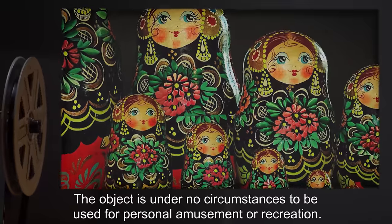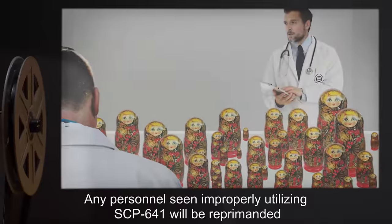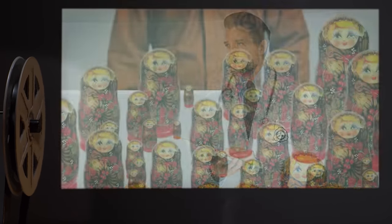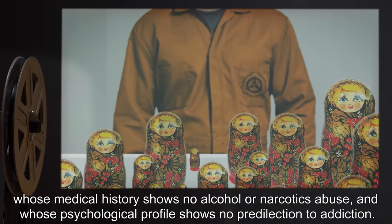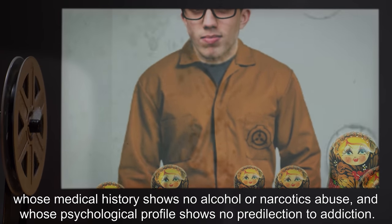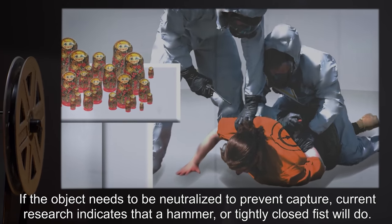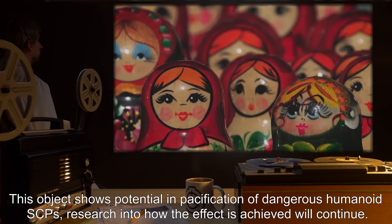Addendum: The object is under no circumstances to be used for personal amusement or recreation. Any personnel seen improperly utilizing SCP-641 will be reprimanded and a note placed on their personnel file, pending transfer to another project. Any experiments with the object are to be performed with D-class personnel whose medical history shows no alcohol or narcotics abuse and whose psychological profile shows no predilection to addiction. If the object needs to be neutralized to prevent capture, current research indicates that a hammer or tightly closed fist will do.